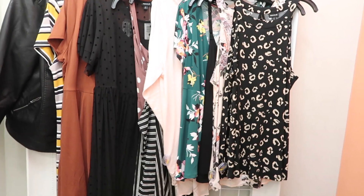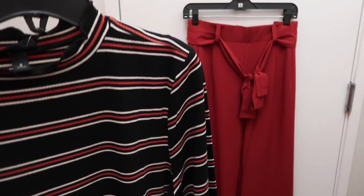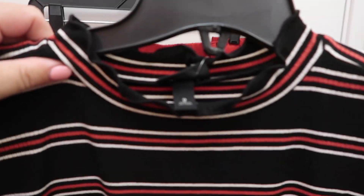Hi guys, welcome back to my channel! I'm here doing a tour inside the dressing room — sort of a try-on situation — just trying to find a few cute things. Let's get started. I found this little top and thought it would be cute with the pants.